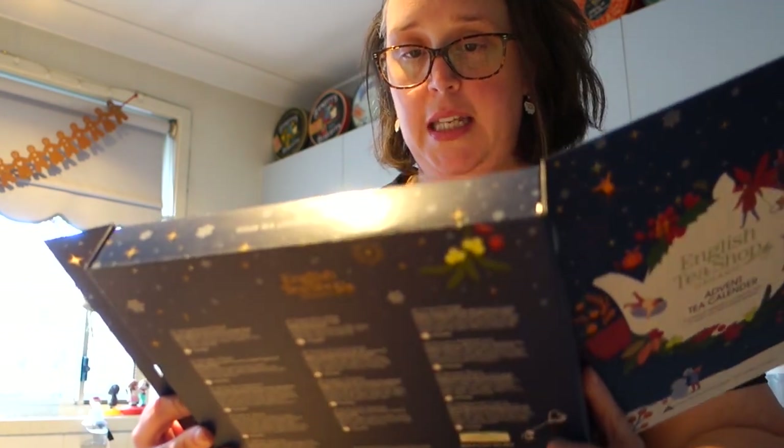My table runner is now basted and all ready for quilting. The only problem is I still don't know how I'm going to quilt it. I think while I get dinner ready I'm going to have a look on Pinterest and see if something tickles my fancy. I've got the kettle boiling and my mug ready - it's time to see what is in today's advent calendar, it is the 13th.